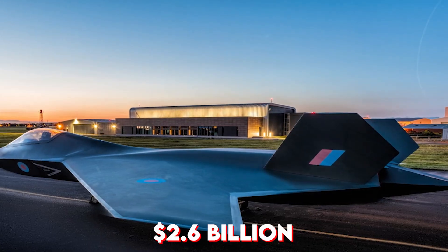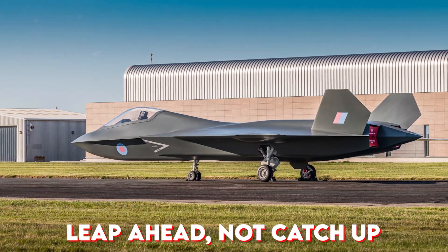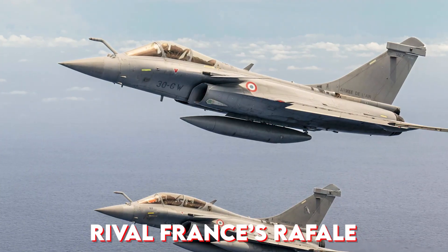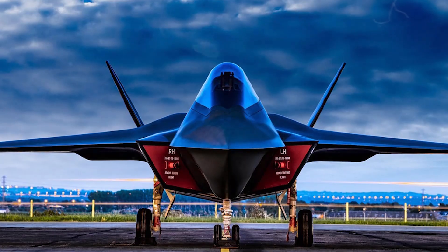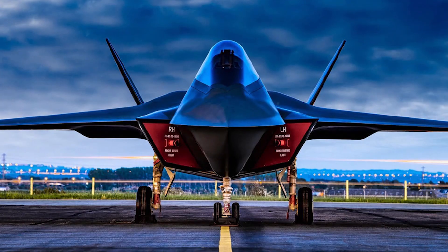With over $2.6 billion pledged and partners like Italy and Sweden joining later, the mission was clear: leap ahead, not catch up. Britain wasn't trying to copy the F-35 or rival France's Rafale — it was building something new. A fighter born from necessity, powered by collaboration, and aimed at reclaiming leadership in aerial dominance.